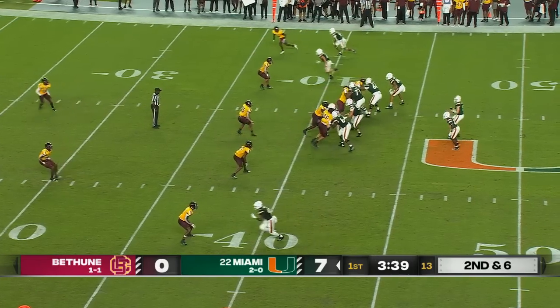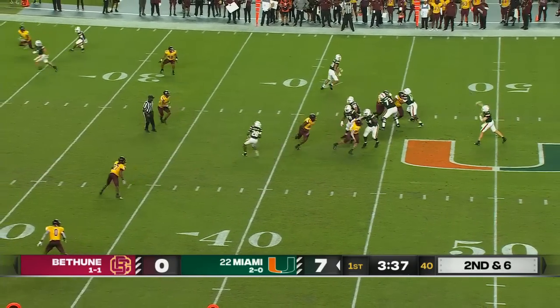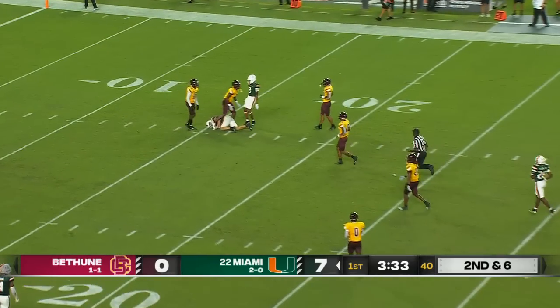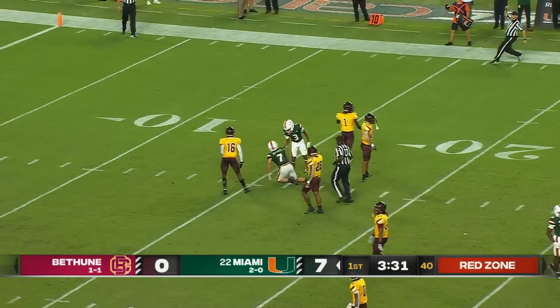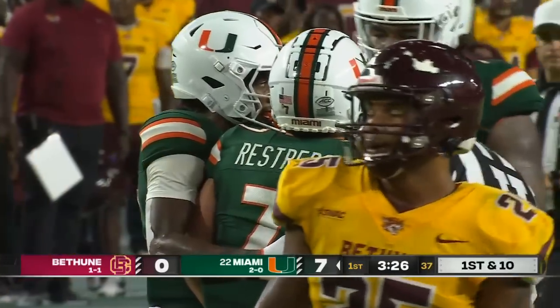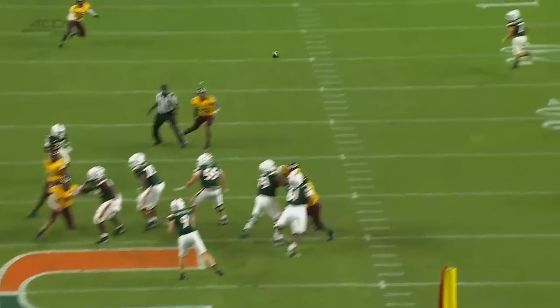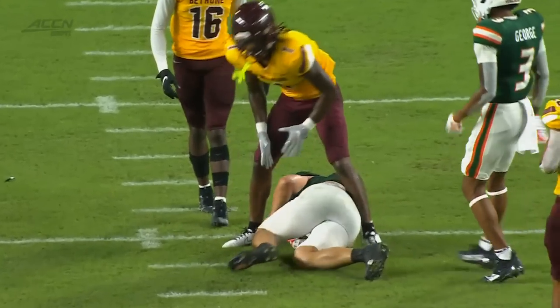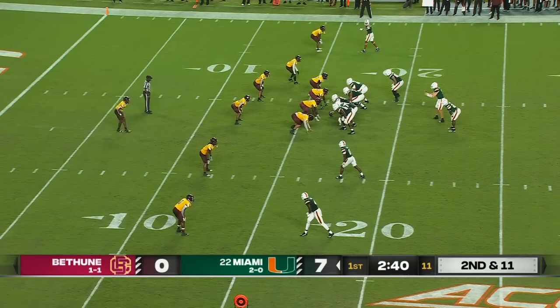The young man went from safety to linebacker. Van Dijk all day to throw, fires over the middle to Restrepo and he comes up with it. Another big play for Xavier Restrepo down to the 15-yard line. Just a nice little seam route — but this is a dime. A couple times a game, this is him just understanding the game.